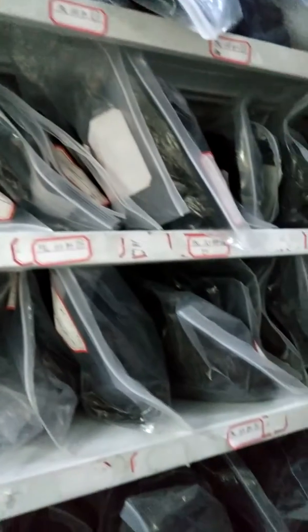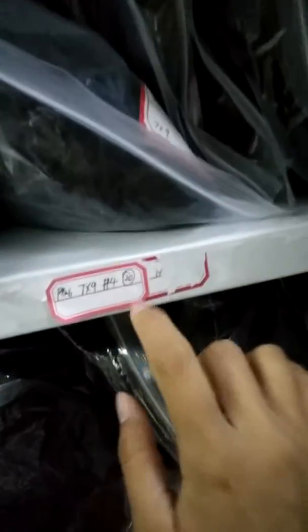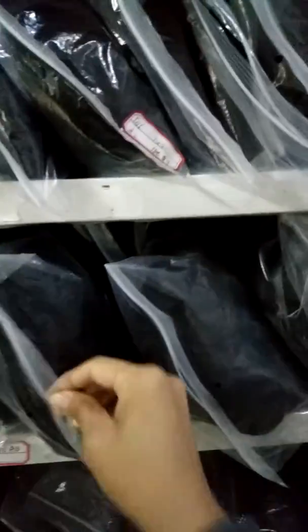You can see other colors — like this color, 24 pieces. This color, 44 pieces. This color, 20 pieces.